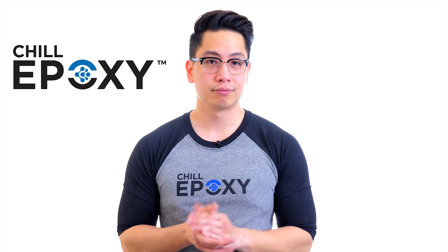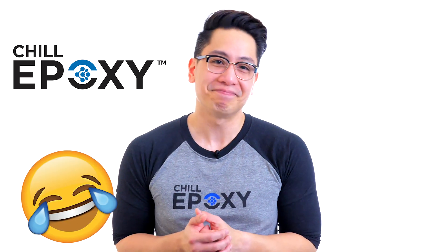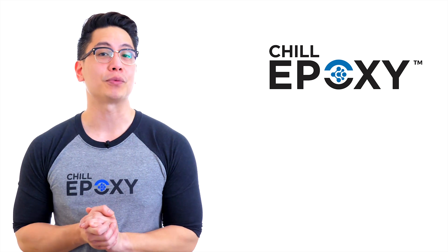Why should you chill with us? — Chill, because the name of the brand is Chill Epoxy. That joke aside, the Chill Epoxy solutions will allow you to reach a better result right away.